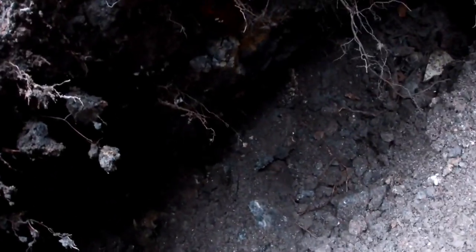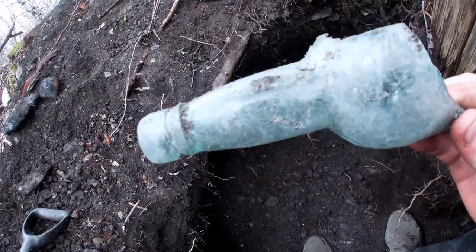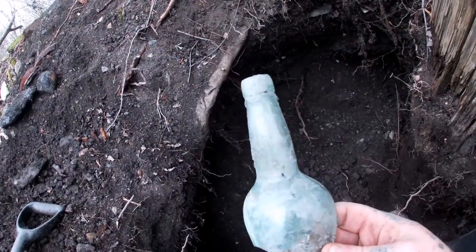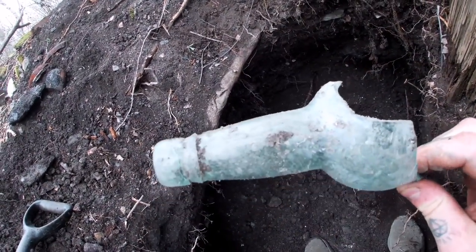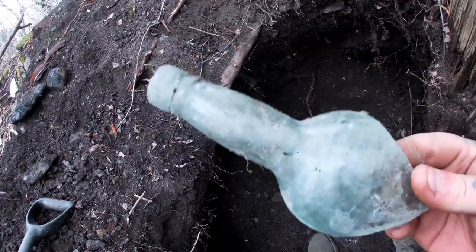We've dug quite far down into there now, this has come out - one of these - an oldish bottle guys. So I'll bring you back when I get something else out.